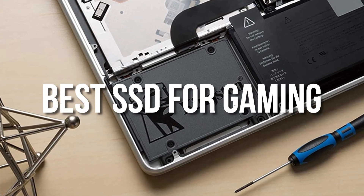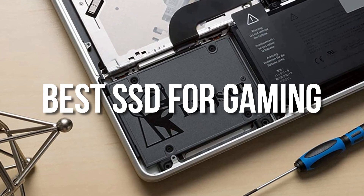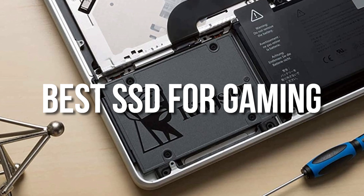Hey guys, in this video we are going to be checking out the best SSD for gaming in this year.